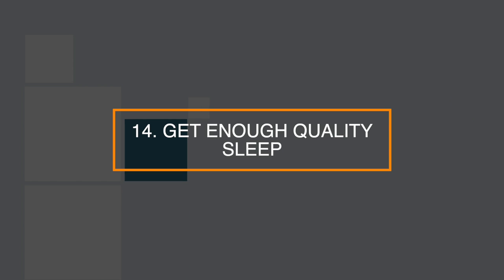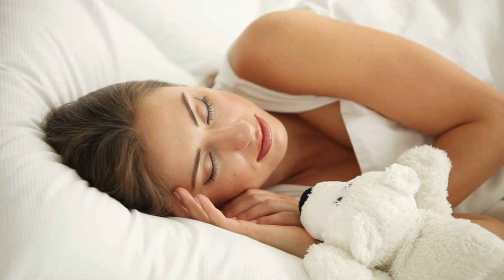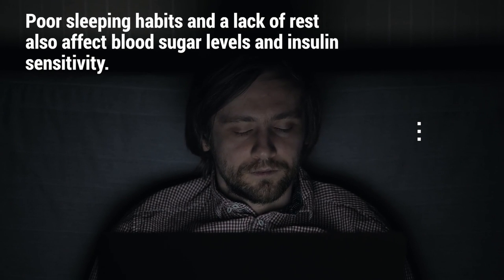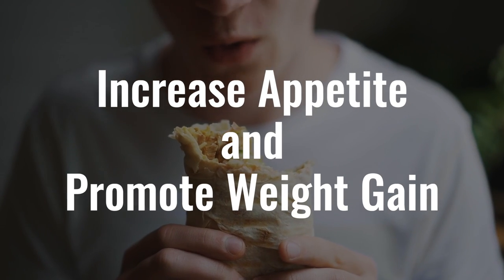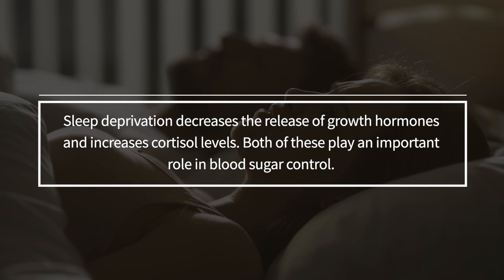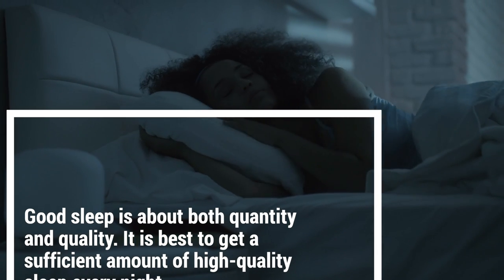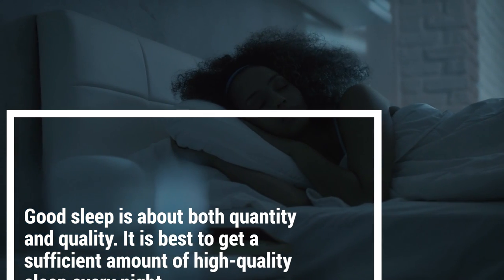Number 14: get enough quality sleep. Getting enough quality sleep feels great and is necessary for good health. Poor sleeping habits and a lack of rest also affect blood sugar levels and insulin sensitivity. They can increase appetite and promote weight gain as well. Sleep deprivation decreases the release of growth hormones and increases cortisol levels, both of which play an important role in blood sugar control. A good sleep is about both quantity and quality, so it's best to get a sufficient amount of high-quality sleep every night.